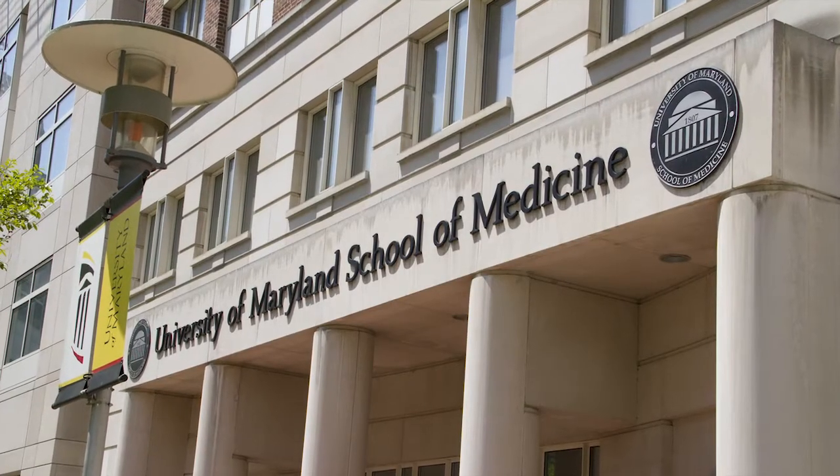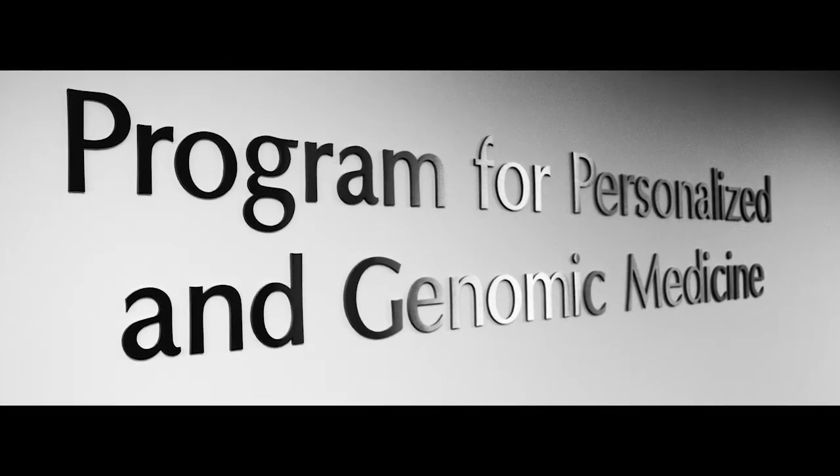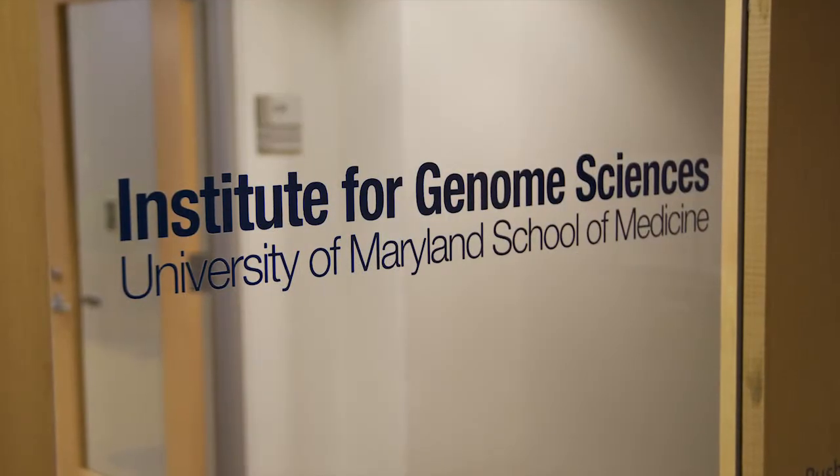One of the things that has really enabled the University of Maryland to be leaders in this area is that we have a lot of genomics expertise right on this campus. The program in personalized and genomic medicine, the Institute for Genome Sciences — we're able to essentially do all of the genetic testing right here on campus, which allows us a lot more control over the quality of the sequencing. It also allows us a much more direct conduit towards taking that information right back to patient care.